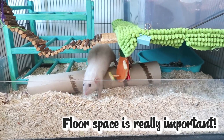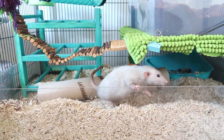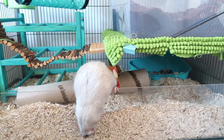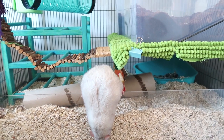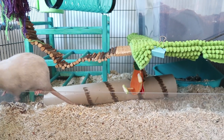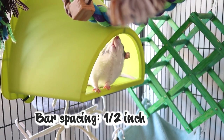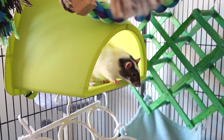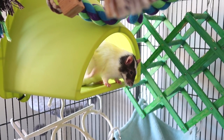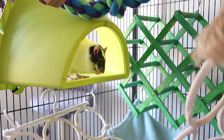The most important thing when picking a cage is making sure it has enough floor space, and ideally you want it to have a deep enough base to add plenty of bedding for them to dig around in and forage, though this can be modified later. You also want a cage that has enough height because rats really appreciate climbing. The bar spacing of your cage should be around half an inch. If it's any bigger, younger or female rats can squeeze out, so you may have to attach a smaller mesh around the outside to prevent escaping.